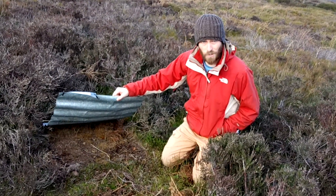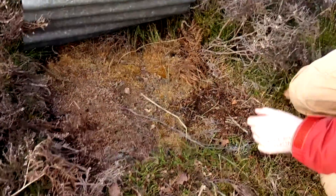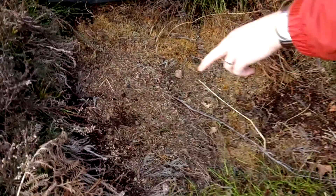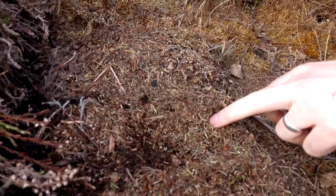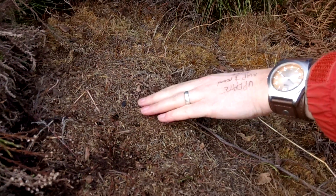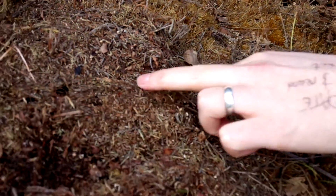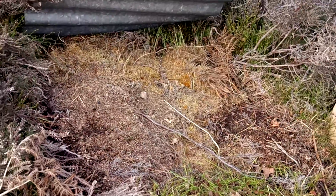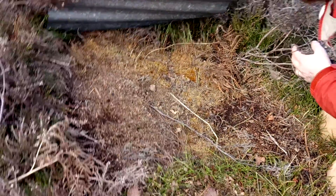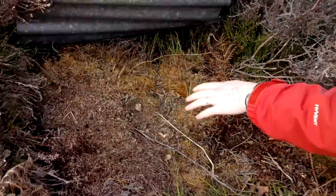Under this one, no lizards. But there are some interesting little things happening here. We've unfortunately scared the black ants that are living in here. These guys are very important for the silver-studded blue conservation - they take the larvae down into the nest and they raise them. Anyway, we're not looking at them at the moment.